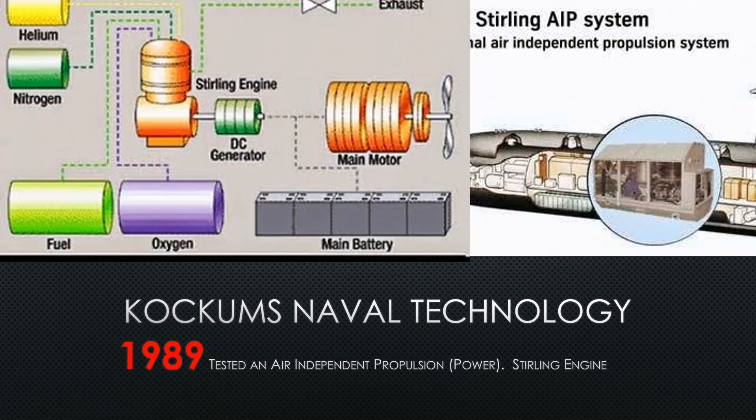But an additional step they often leave out is that the Sterling engine takes this fuel and oxygen mix and turns it into mechanical energy first, which then turns a separate DC generator that makes the electricity for the battery and main motor. So this was the first of its type to come out like this.